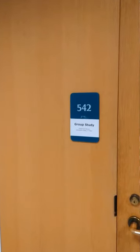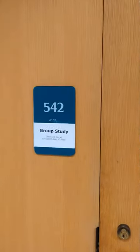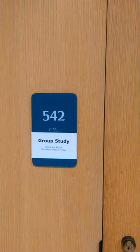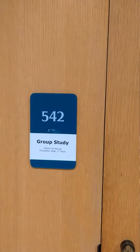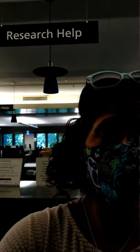Each floor has group study rooms, with the exception of the second floor. You can book study rooms online and also pick up the keys at the circulation desk. On the second floor is where you can get reference or research help at the reference desk right behind me.